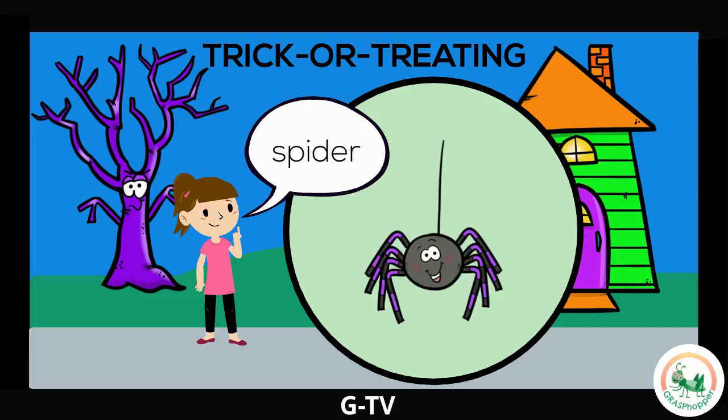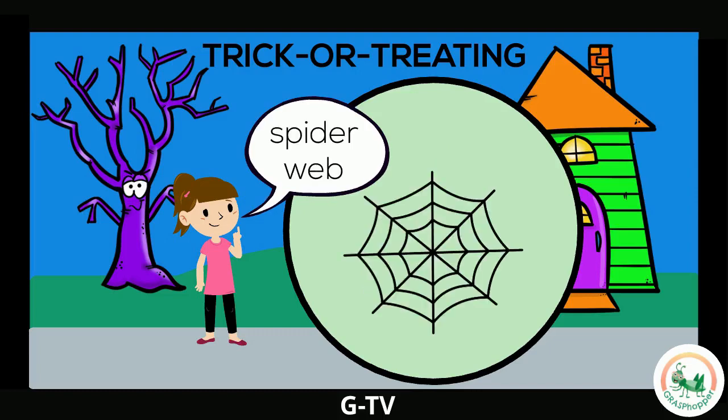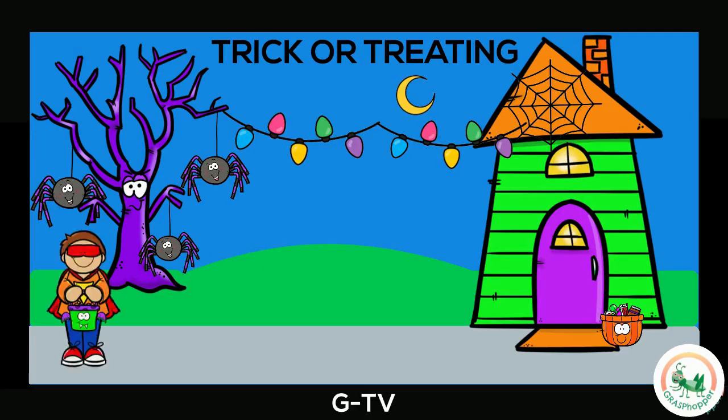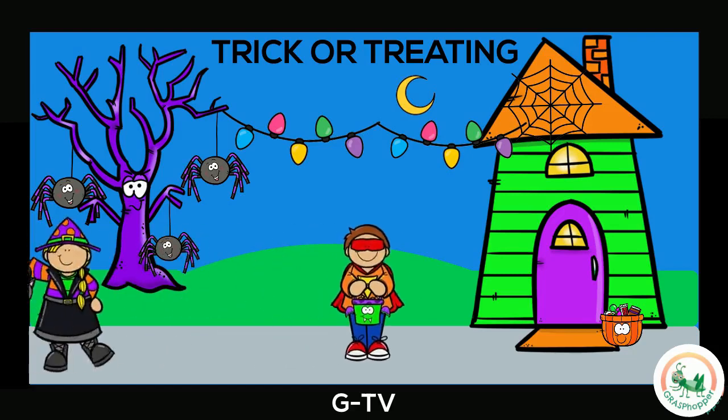Watch out! It's a spider! This bug crawls around outside. People like to decorate their homes with fake spiders for Halloween. A spider web! This is a sticky net that spiders make. Many people also decorate their homes with fake spider webs. Are you ready to go trick-or-treating with me? I love trick-or-treating. Let's go get some treats.